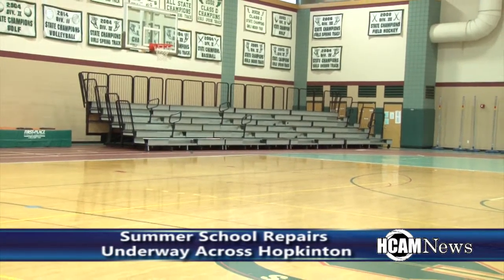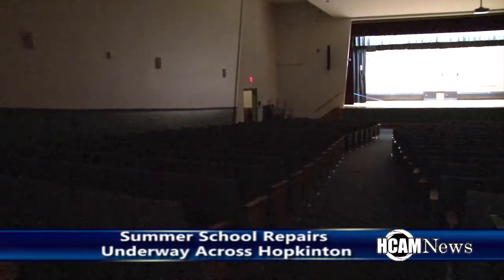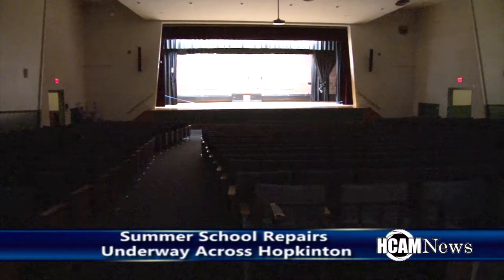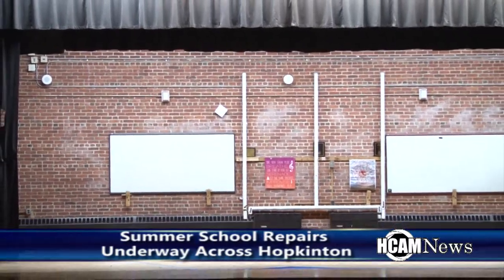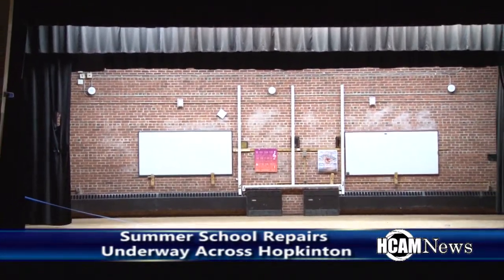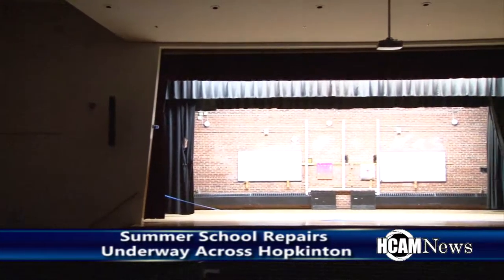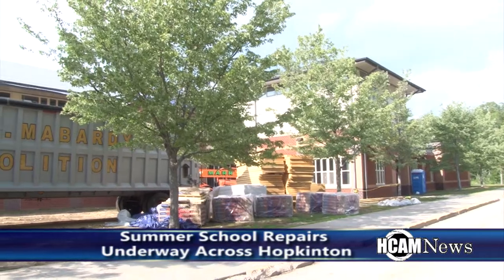We're screening and refinishing all of the wooden gym floors. One of the much anticipated additions includes air conditioning at the middle school auditorium. We're also doing some upgrades there — painting and refinishing the floor in front of the proscenium, adding some lighting, replacing some rigging, and installing a new control system for the lighting.